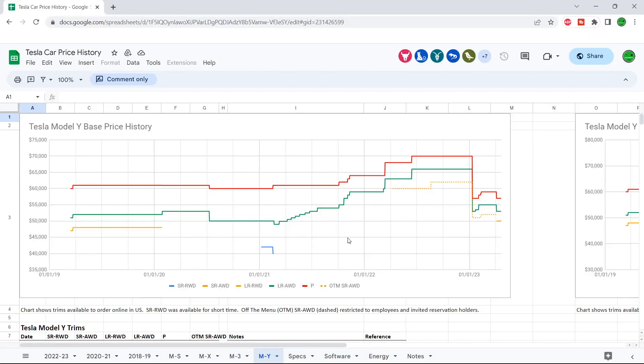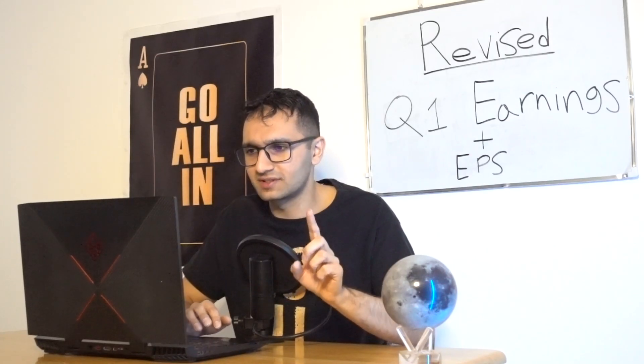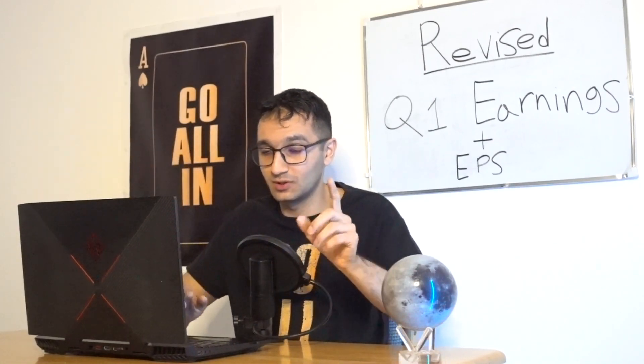Overall, looking at this chart, Tesla has reduced prices significantly, but most models haven't reached their late 2020 price levels yet. Let's go back to the 2020 earnings report and compare it to 2022 — 2022 was the highest in terms of vehicle prices and 2020 was the lowest — to see what their margins were. It's pretty interesting.